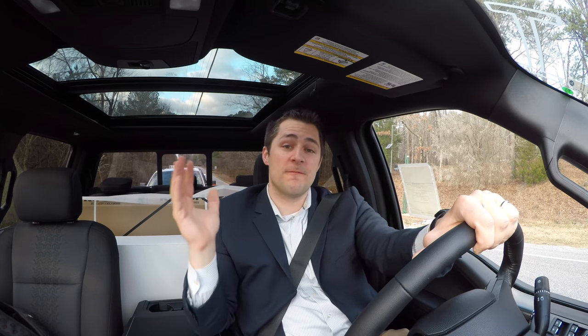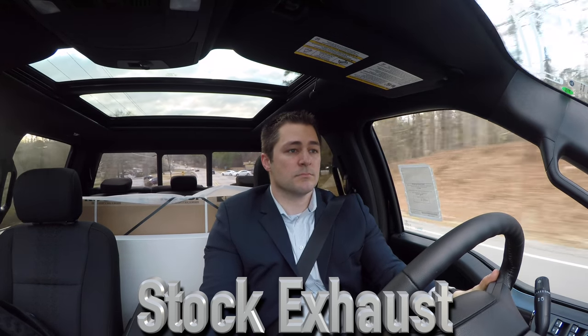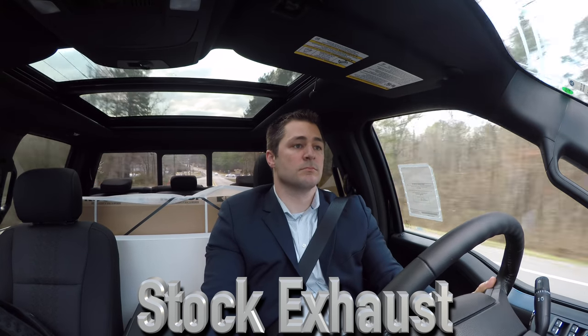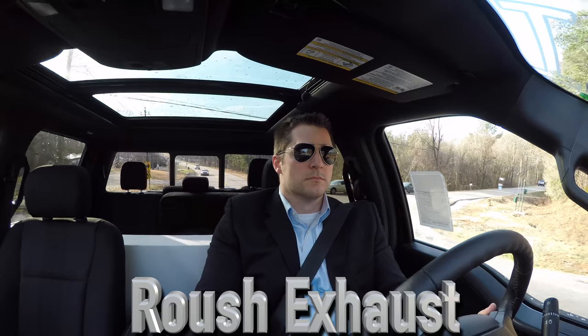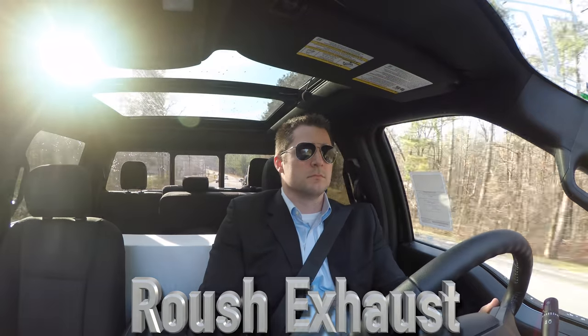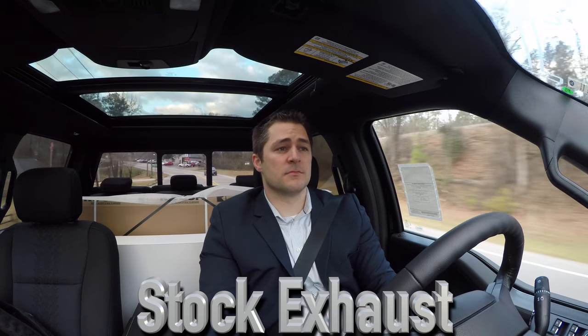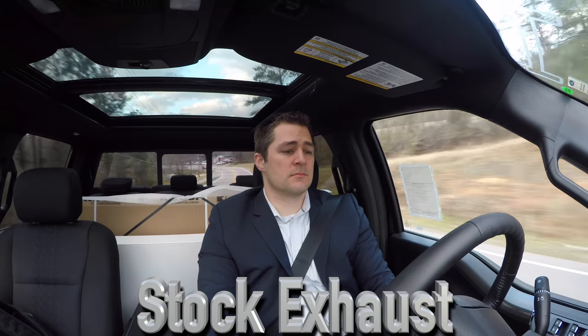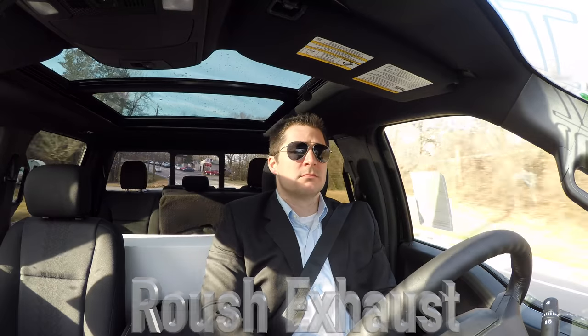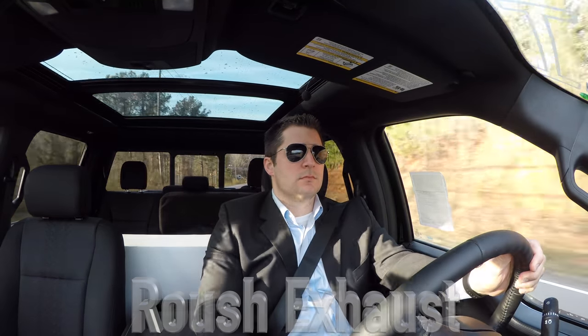The first test we're going to try is a 10 mile an hour to 50 mile an hour full acceleration. This is what the stock exhaust sounds like when you're cruising around at 40 miles an hour. Now let's do about a half-throttle run up to 70 miles an hour.